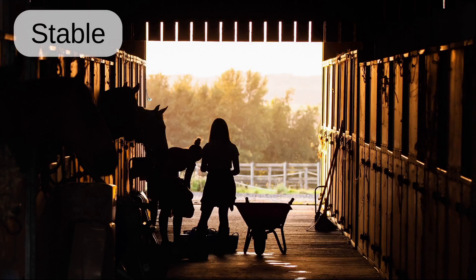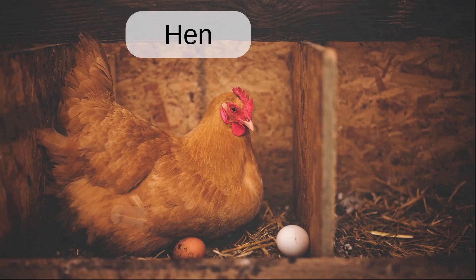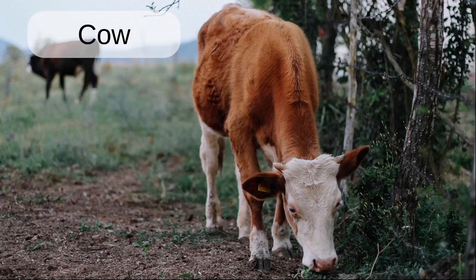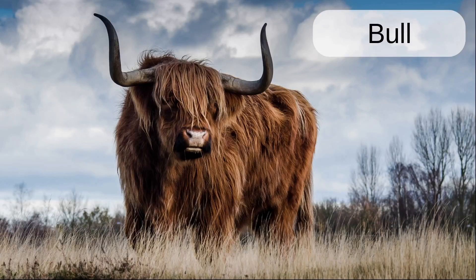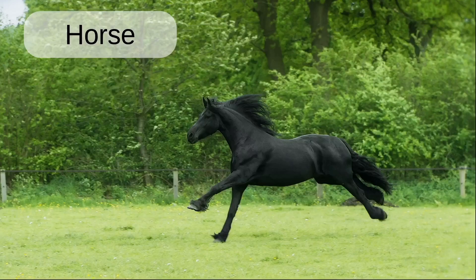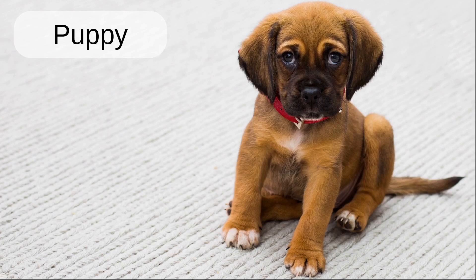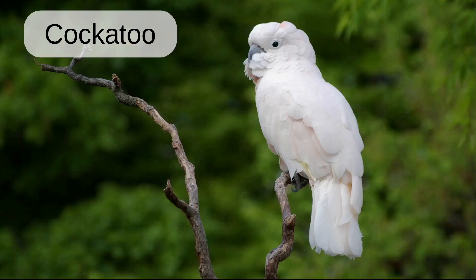Stable. Chickens. Hen. Chick. Cow. Donkey. Bull. Horse. Sheep. Puppy. Tractor. Cockatoo.